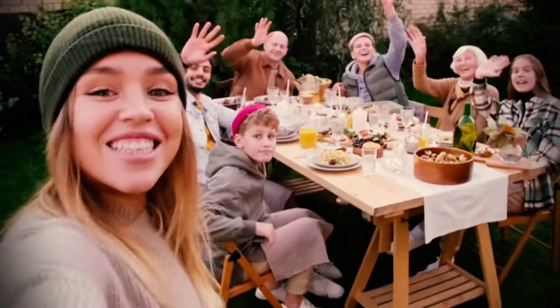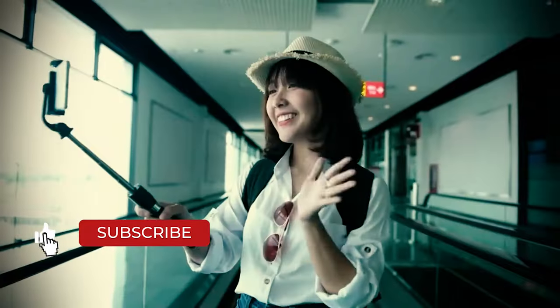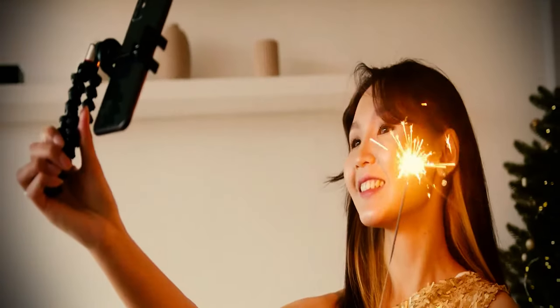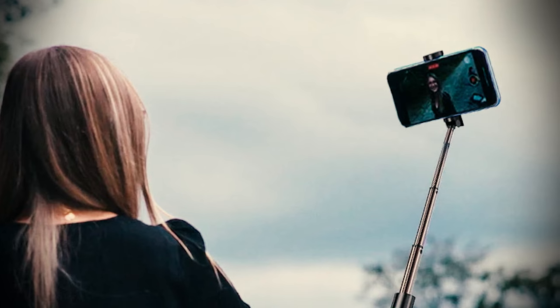Over the past few years, the photographic capabilities of smartphones have skyrocketed. Now, more than ever, you can capture high-quality images with your handheld device, including beautiful and creative self-portraits.